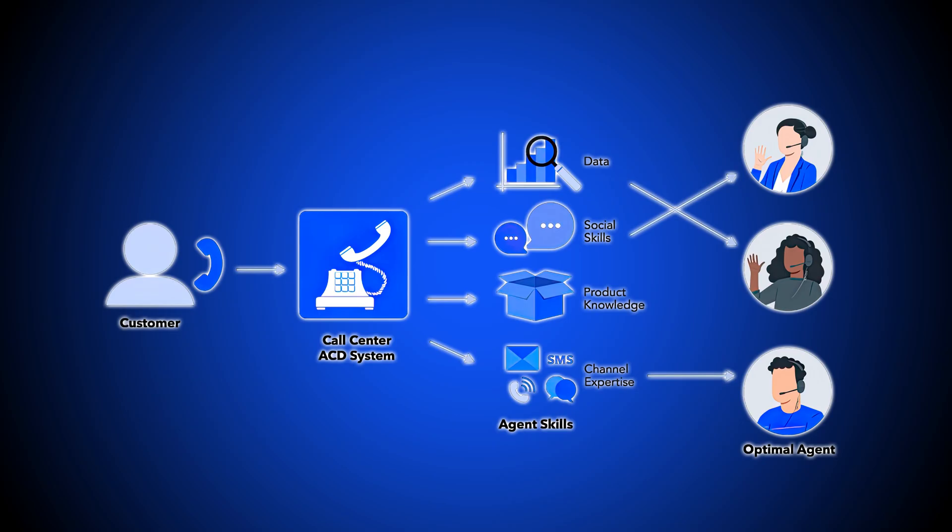Skills-based routing works by the phone system's automatic call distribution, or ACD technology, analyzing the inbound call's details and needs, then routing it to an agent with the best matching skill set.